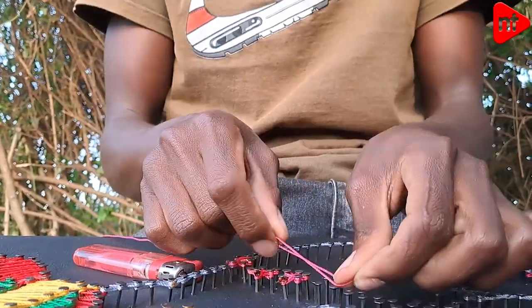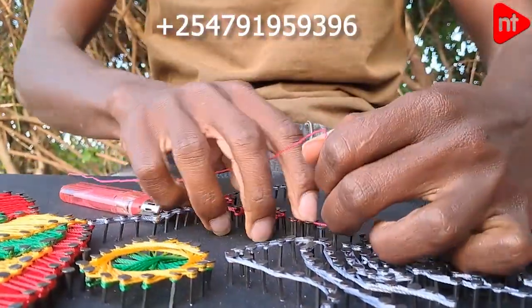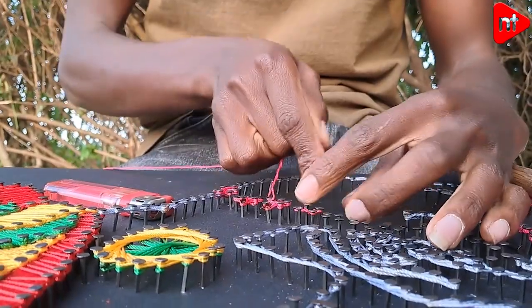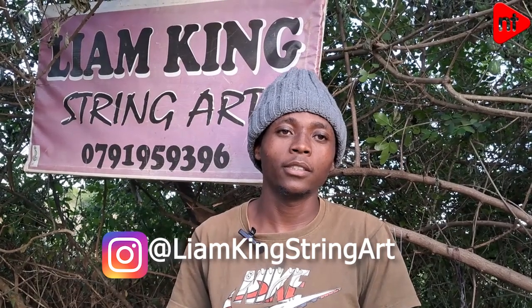If someone would like to be taught how to do this string art, you can find me with this number: 791-959396, or find me on Instagram at Liam King String Art. That's my account.